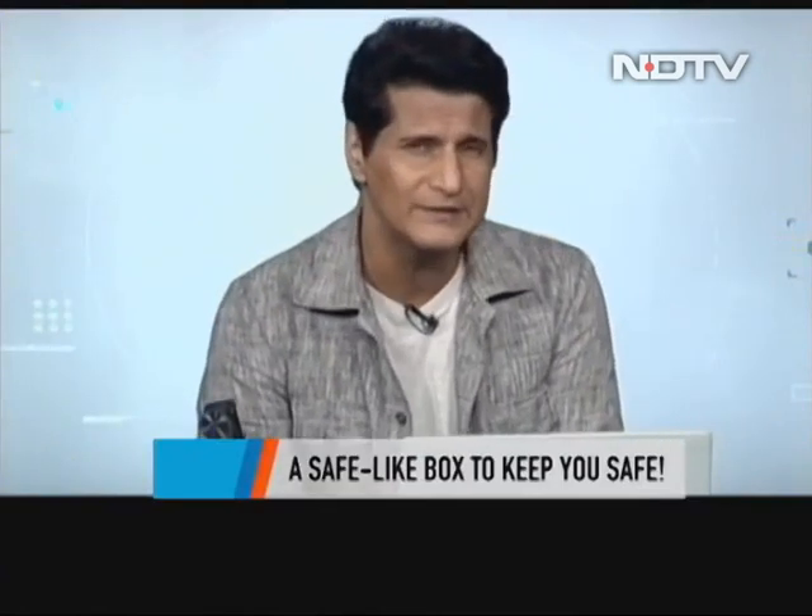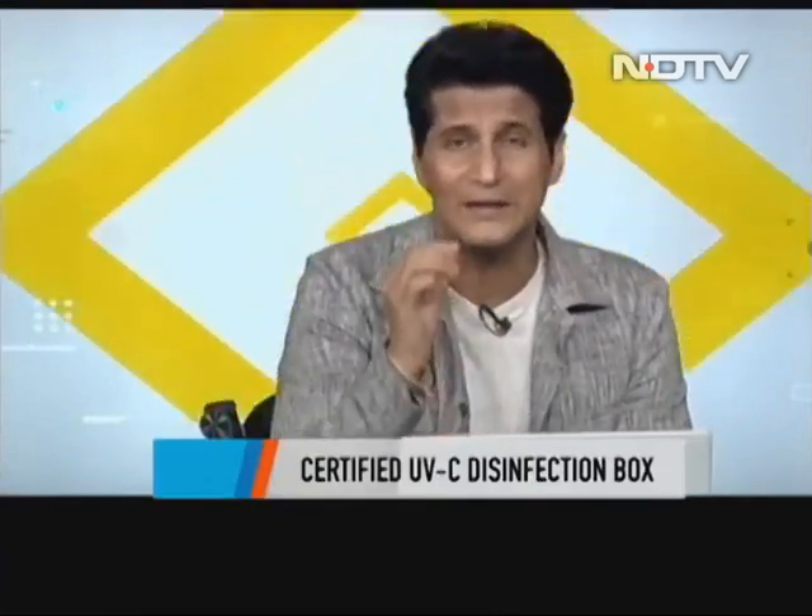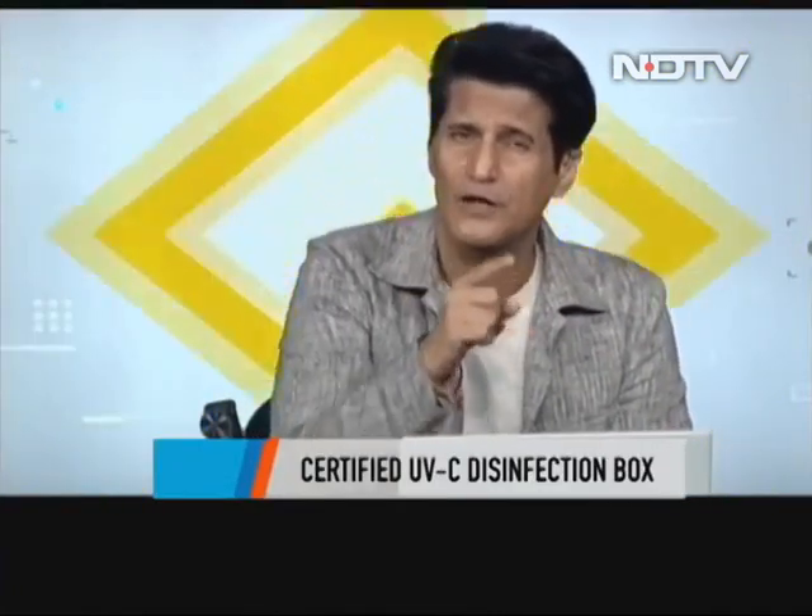Our next product looks like a safe and will also keep you safe — this is the Godrej UV disinfection case. This is one of those products where you put in all the stuff coming in from outside and actually disinfect it. The underlying technology is UV — ultraviolet light to disinfect viruses and germs. Godrej makes a claim that many others cannot: they have certification that it actually works. We'll show you the product, talk about the certification, and exactly what it tells us.